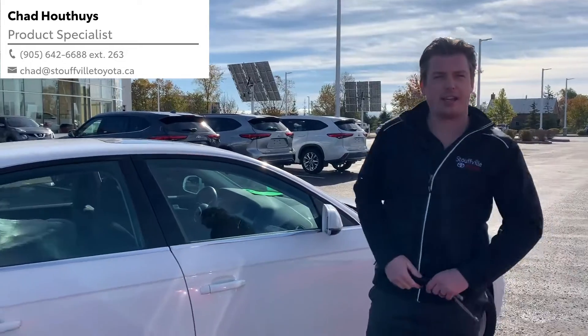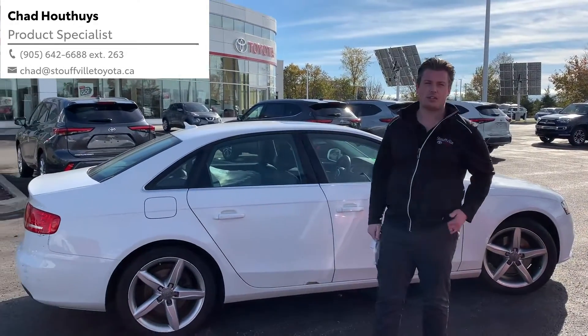Come check out our 2010 Audi A4. You can send me an email at Chad at StowbillToyota.ca. See ya.